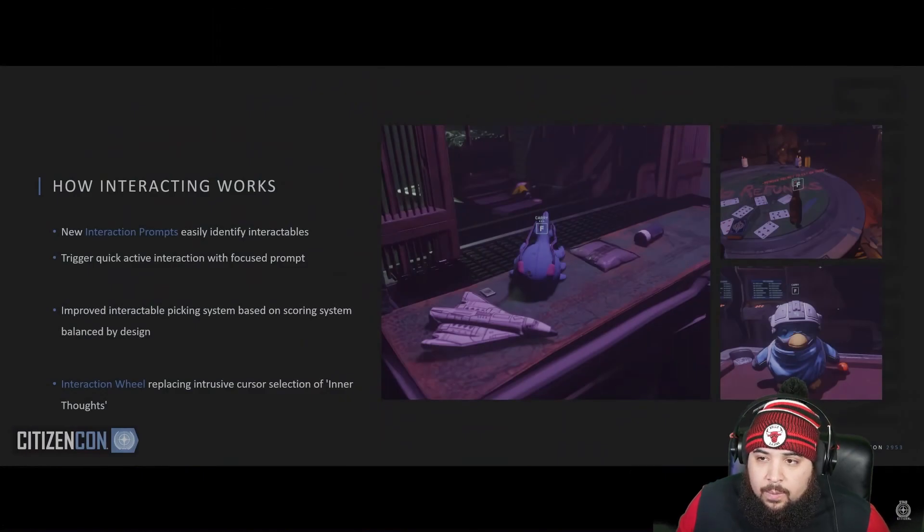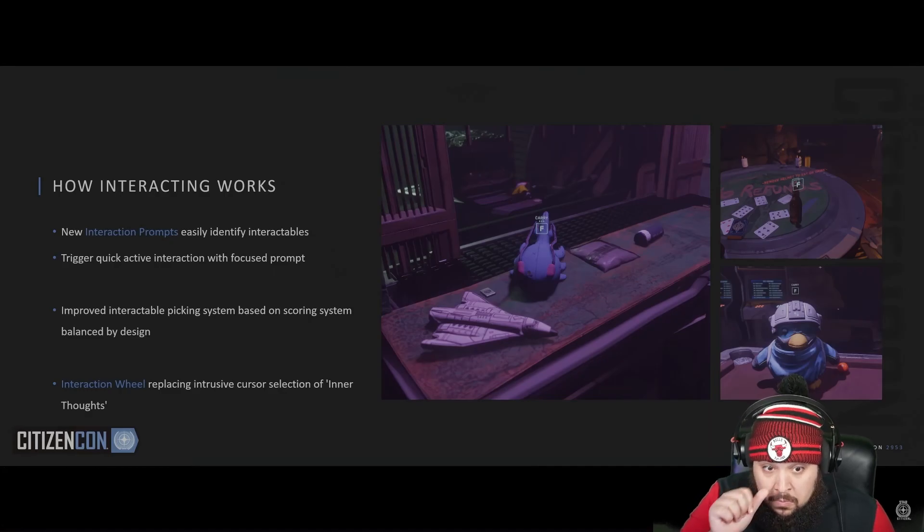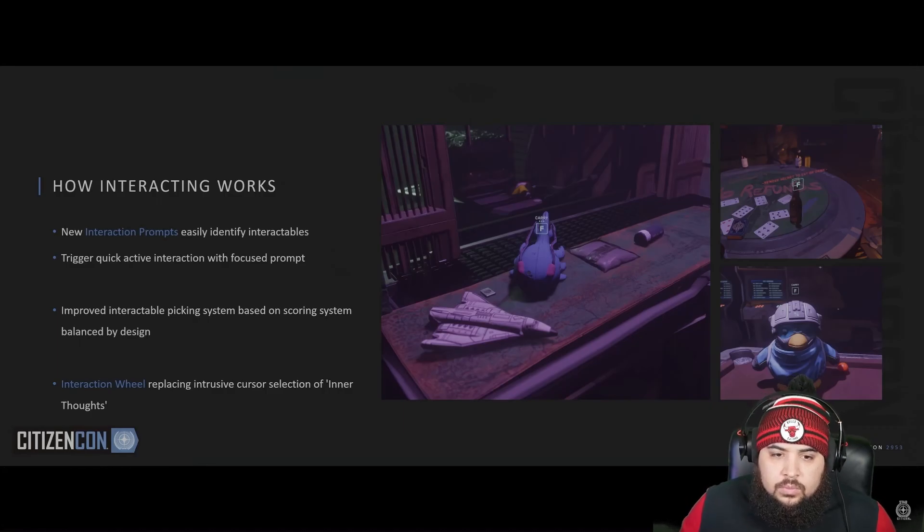We're introducing a new interaction identification system — when can we play cards on the table? I want to play poker or blackjack. Combining this with scanning will help the player easily identify interactive objects in the scene. We've improved the algorithm that our interaction system uses to determine the current item in focus — smarter detection and selection as you move and look around.